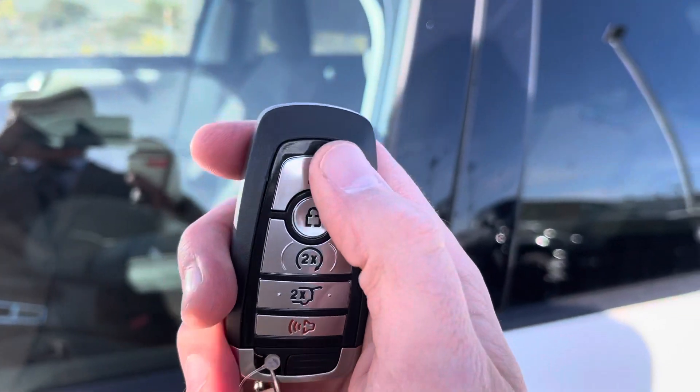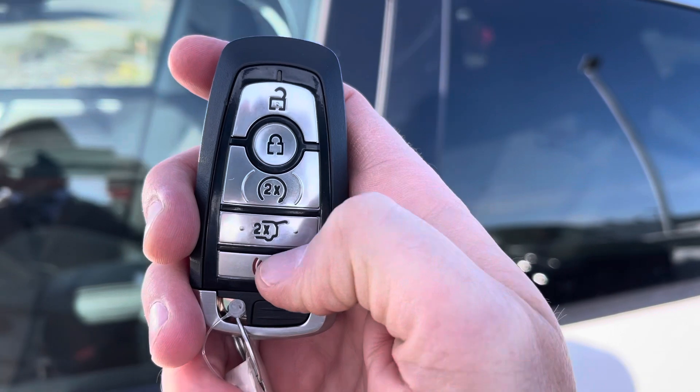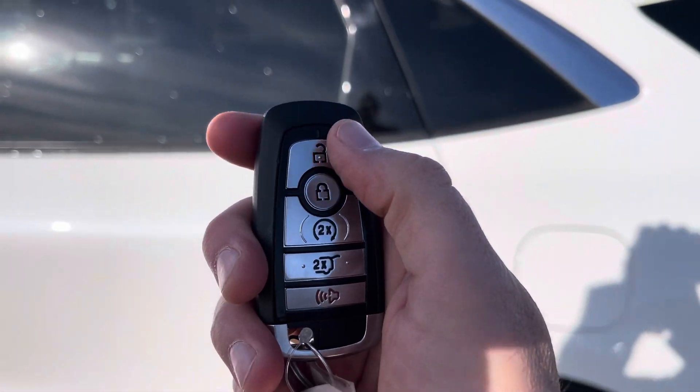You've got this fob right here with unlock, lock, and thanks to the cold weather group, remote start. Thanks to the convenience group, power lift gate and alarm. You can also download the FordPass app and do all of that from your cell phone anywhere in the world — that's awesome. Thank you, Ford.